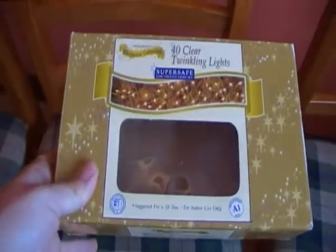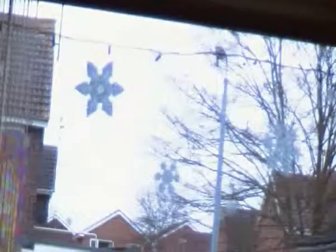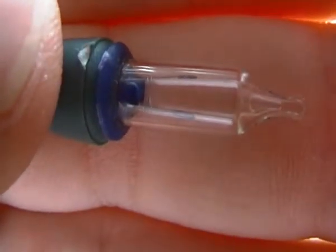So let's have a look at them. And there they are, installed on the front room window. If we get close up, you can just about see the filament there.